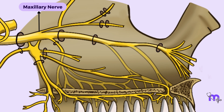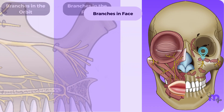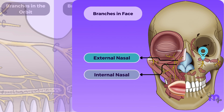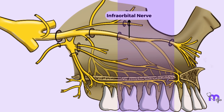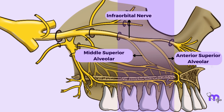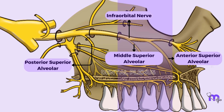Once the maxillary nerve enters the orbit, it is now called the infraorbital nerve, which is its strongest branch. It exits the orbit through the infraorbital foramen to give off terminal branches in the face: the external nasal branches, internal nasal branches, superior labial branches and inferior palpebral branches. Besides these, the infraorbital nerve also gives off anterior superior alveolar branches and middle superior alveolar branches. These branches, together with the posterior superior alveolar branches, participate in making the dental plexus that innervates the teeth of the upper jaw.